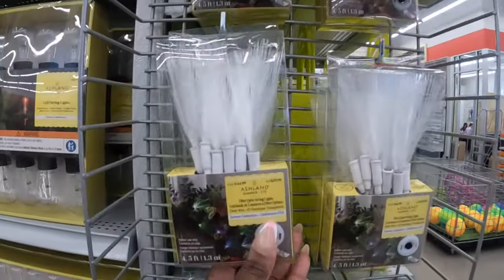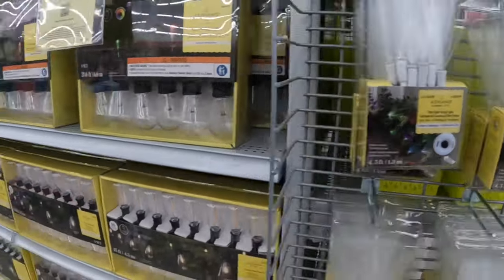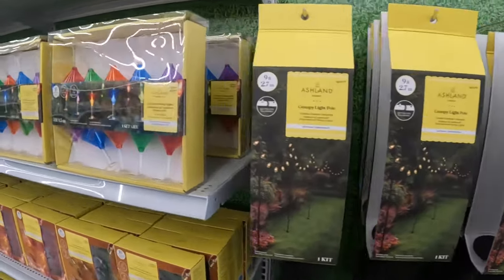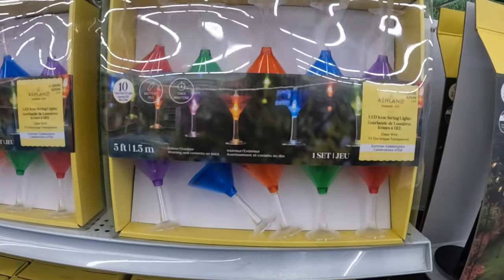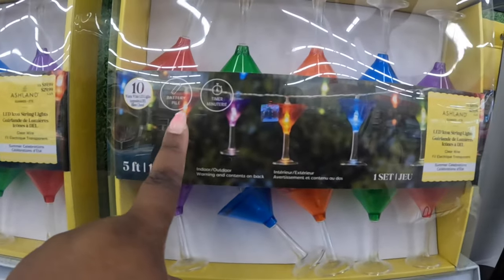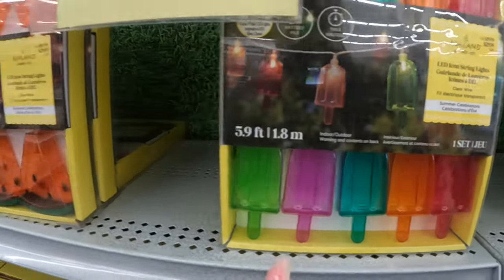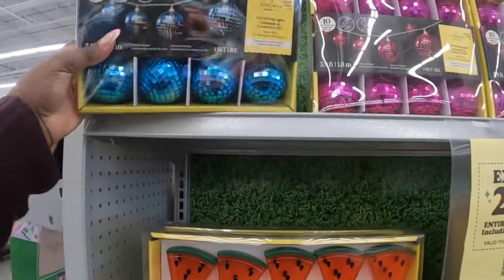$30 — I don't know if you guys can see — they change colors, that's cute. $70 canopy light poles. Oh, that's cute — the cocktail lights for $20, 10 warm white LED lights, battery operated with timers. The cute little popsicles — $20. The watermelons — $20. The disco lights are $25 — there is blue, pink, and silver.